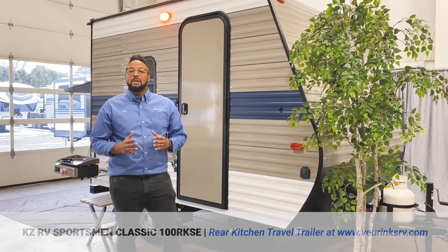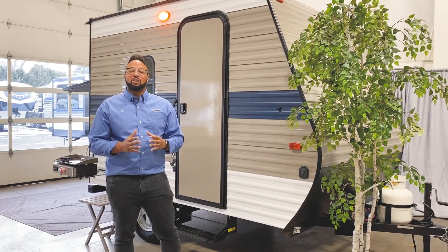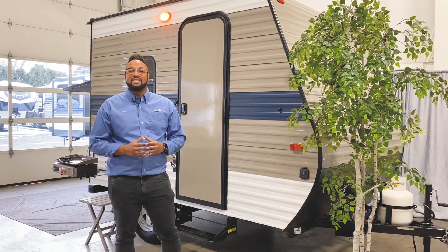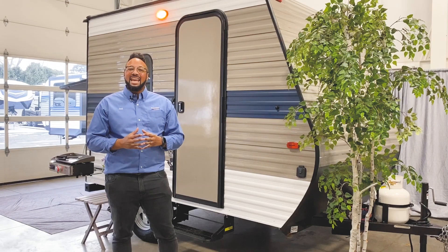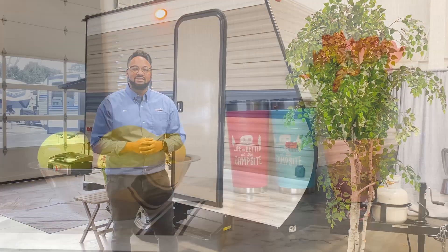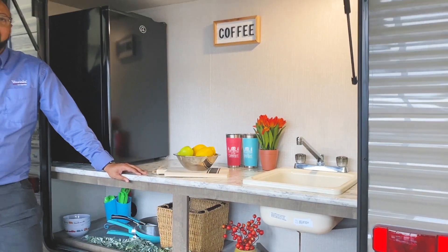It'll sleep up to three people, has an outside rear kitchen, and an awesome rear griddle for your cooking needs. Stick with me and we'll do a quick walkaround of the great features, and I know you will love it.